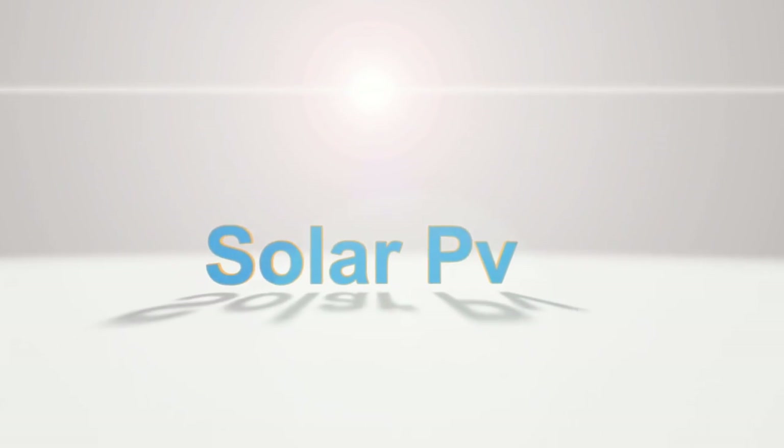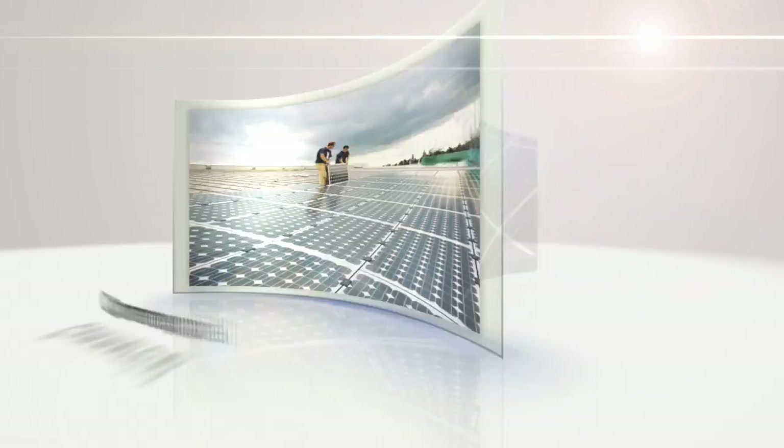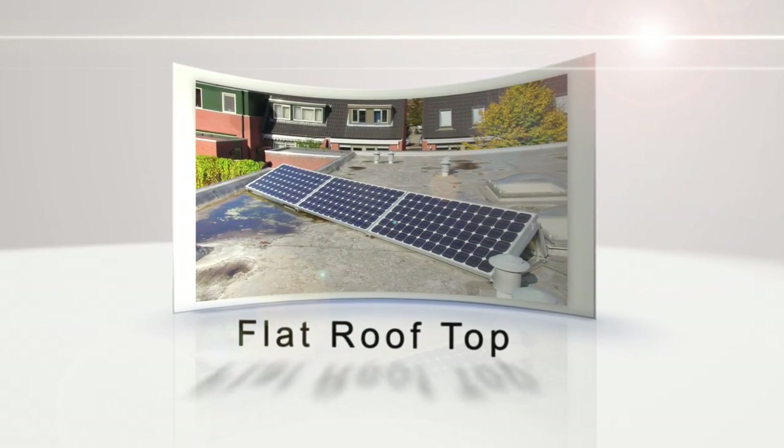The solar PV panels also use the sun's energy to produce electricity. The solar PV panels can be scalable to meet any needs of any structure.